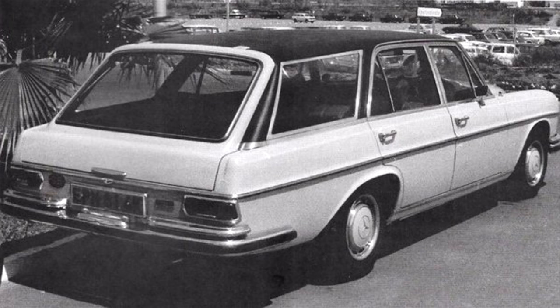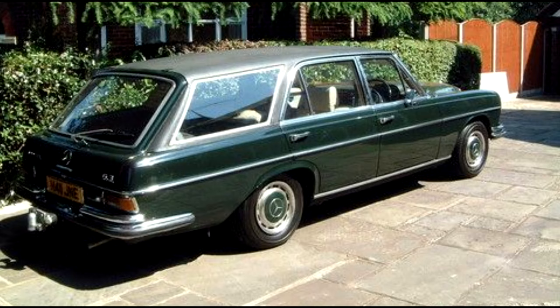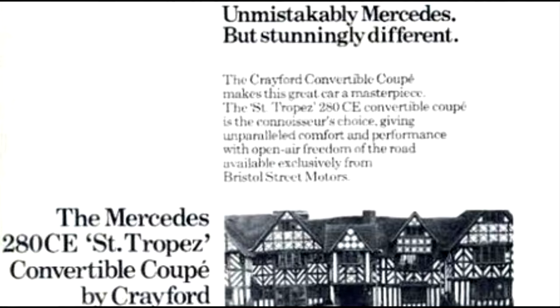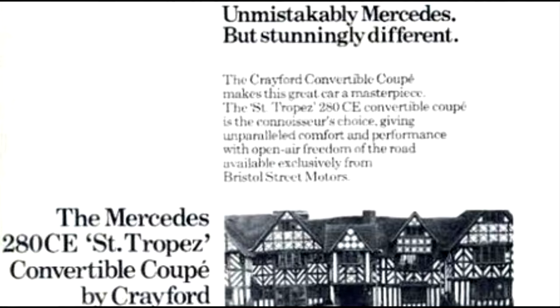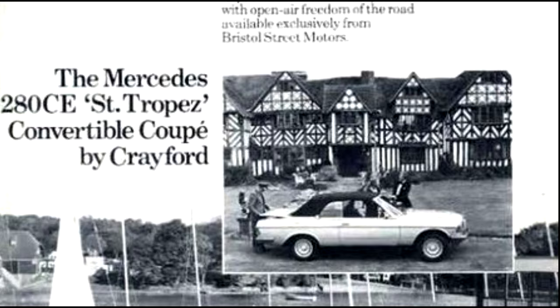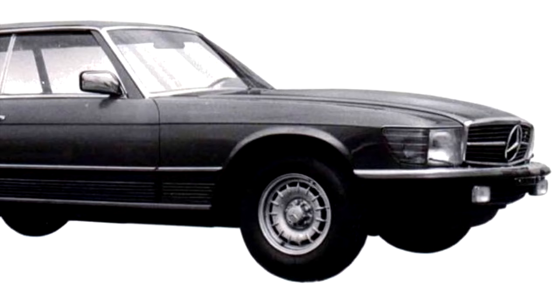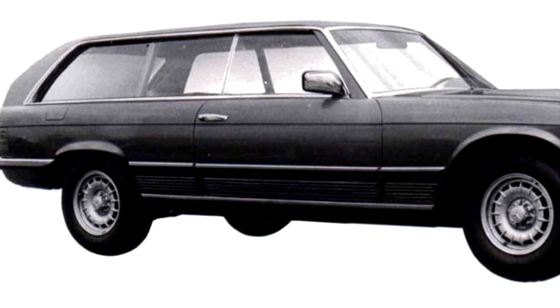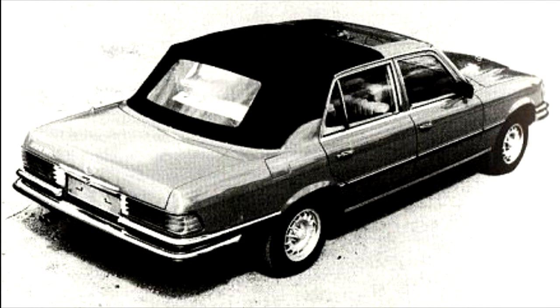Crayford didn't stop at the Stroke 8s though. They produced a limited run estate version of the larger W108 and W109 S-Class, including 12 six-point-three versions. These were similar to the smaller W114 and W115s, with a retained saloon boot line, vinyl sloping roof and slightly awkward-looking rear side windows. Into the 1970s, Crayford converted other Mercedes cars — most seen are their W123 cabriolets, marketed as Saint-Tropez. There was also a shooting brake based on the W107 SLC called the Condor, and a Landau version of the W116 S-Class.